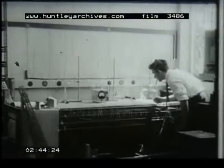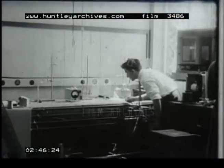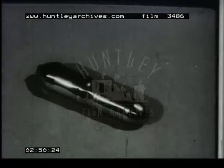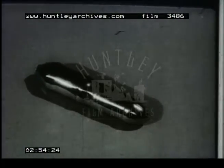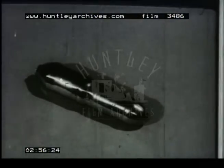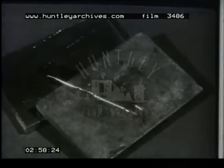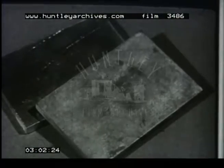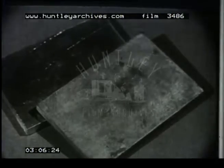The materials used in crystal diodes and transistors are known as semiconductors. The metal germanium is a typical semiconductor. To understand its peculiar properties, we must consider why some metals, like copper, conduct electricity well, while other materials do not. To do this, we must study the structure of the atoms of these materials.